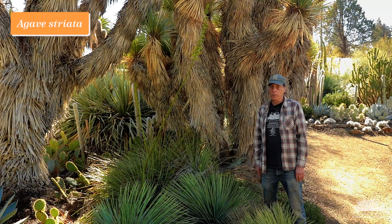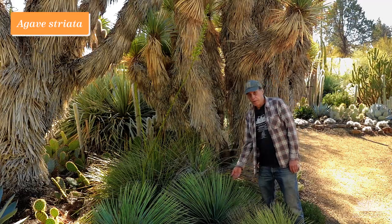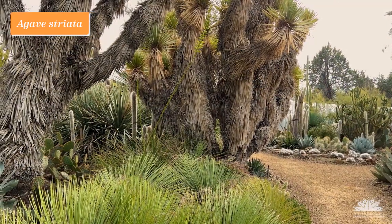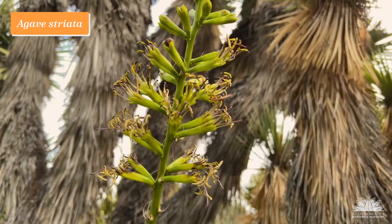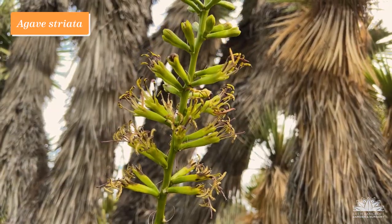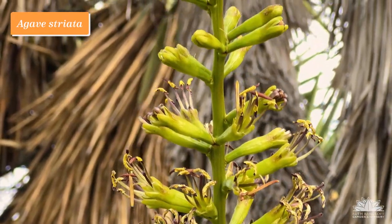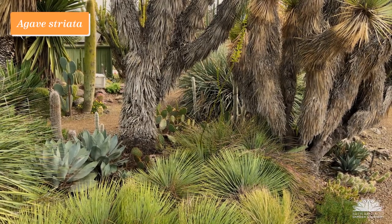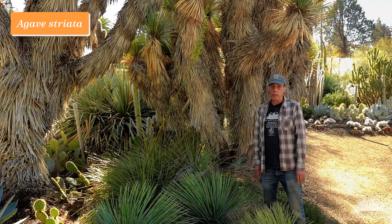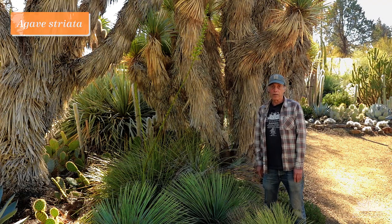Agave striata is a relatively common species in northeastern Mexico, but it really doesn't look like most other agaves with its very narrow needle-like leaves and small inflorescence with green tubular flowers. We really like that about it — that it's different from the other ones. The green flowers are an unusual color and are really quite nice. This plant blooms at various times of the year, and here it is in bloom even in the middle of winter. Agave striata.